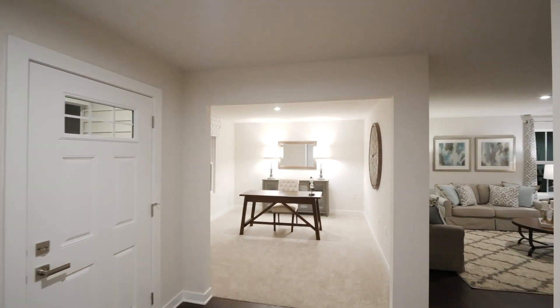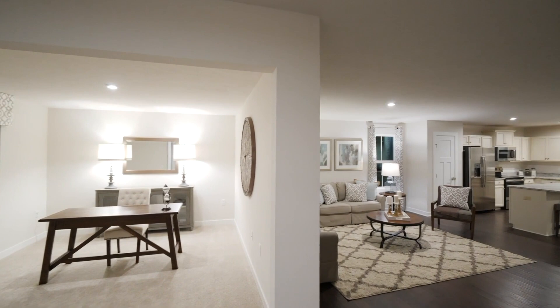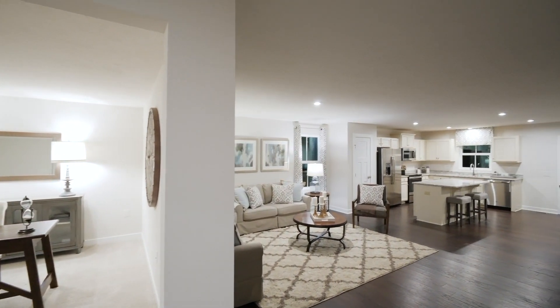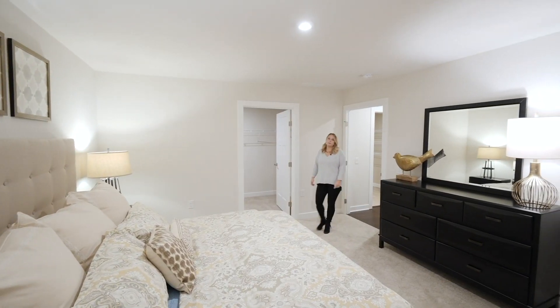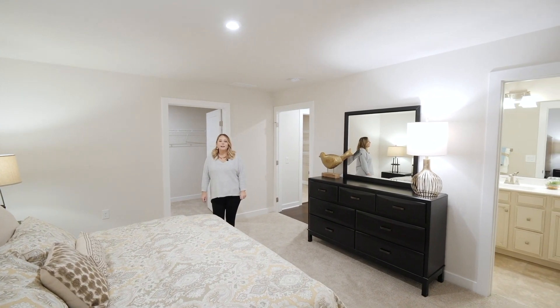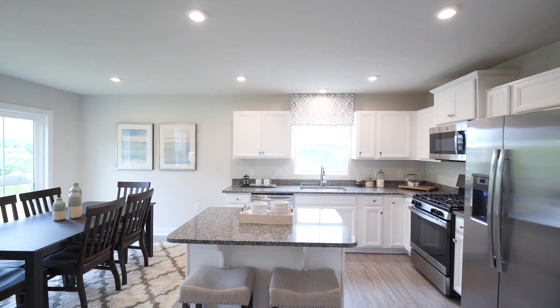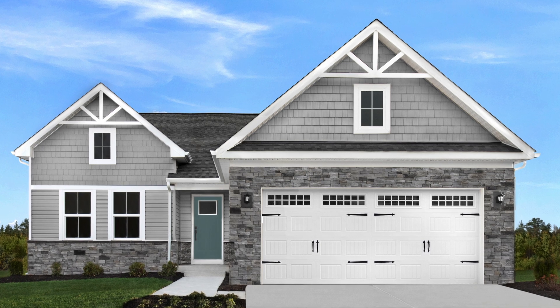Enjoy exceptional value and scenic views while also knowing you got one of the best priced new ranch homes in Perry, along with low taxes. Every home offers up to three bedrooms and two bathrooms for you and your guests. You'll find that having an attached two-car garage is great for those skis and bikes. Finishes and details like stainless steel appliances and stone-accented exteriors are all included.